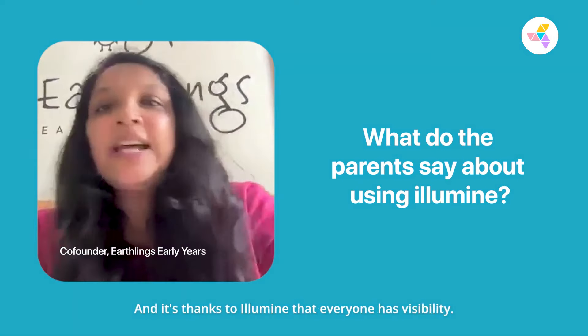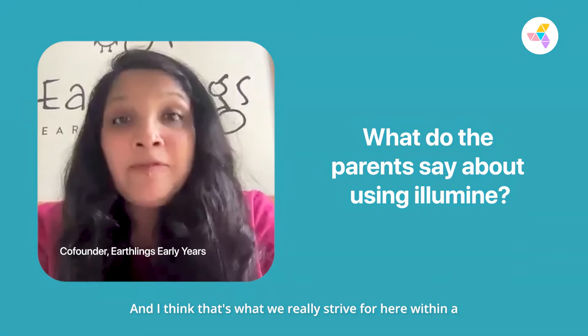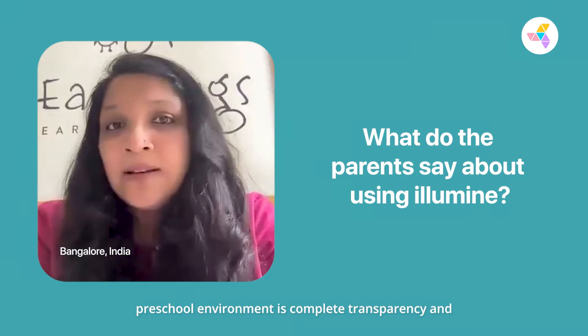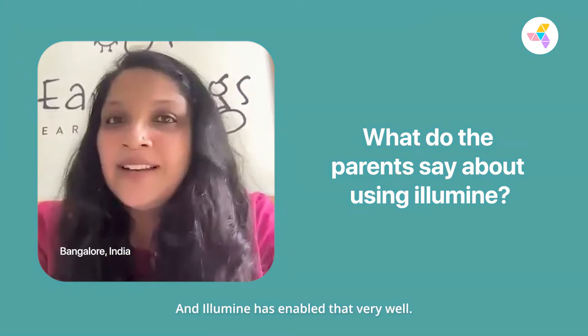Thanks to Illumine, everyone has visibility. I think that's what we really strive for here within a preschool environment — complete transparency and visibility of what your child is doing. And Illumine has enabled that very well.